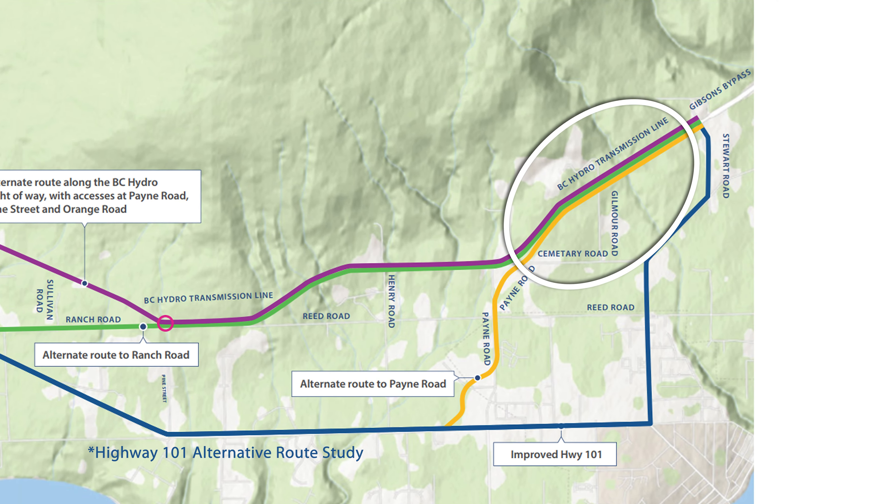The north end of the property borders the BC Hydro right-of-way, which is also the proposed route for a future improved Highway 101 as outlined in a government study. Gibson's Creek runs through the east end of the lot. Lot 7 is in Area F of the Sunshine Coast Regional District with RU2 land use zoning.